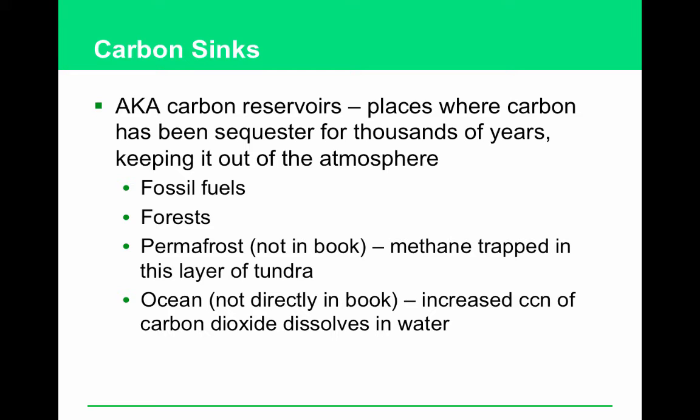What greenhouse gas has the greatest warming potential? That's CFCs. What greenhouse gas is the most abundant? That's carbon dioxide. Give two former carbon sinks that are now sources of greenhouse gases — carbon sinks are the same as a carbon reservoir. The top two are fossil fuels and forests. Those are places where carbon used to stay for a long time. Now we're burning those things, releasing carbon dioxide back into the atmosphere.